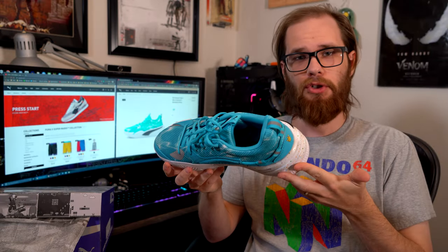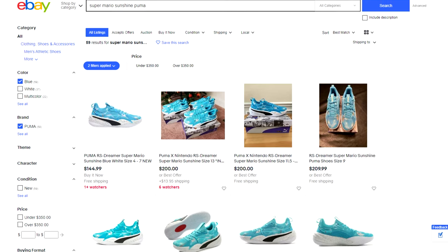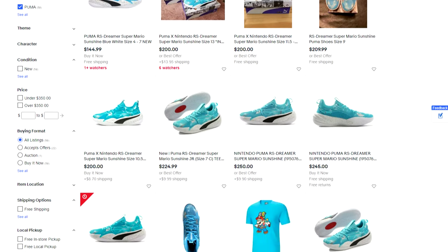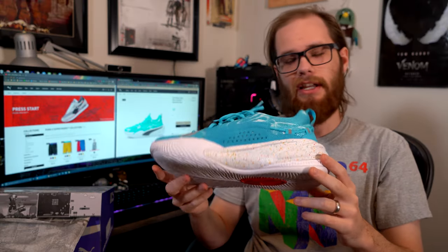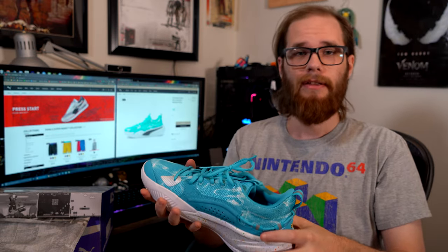I'm going to throw it back to myself at the office and wrap it up. Pretty awesome shoes that will only get better as they get broken in. Unfortunately, if you didn't already order them by now, you're not going to find them at a good price. But if you've got guilt-free disposable income, I'd recommend them if you're into shoe collecting. I'll definitely be taking pride in these whenever I finally get to wear them around. As always, thanks for watching.